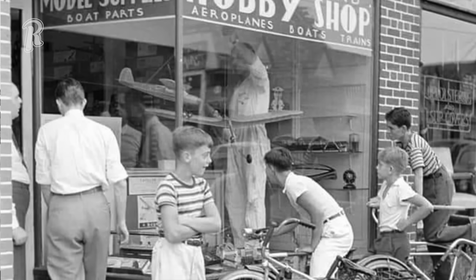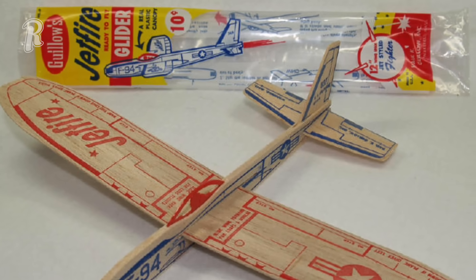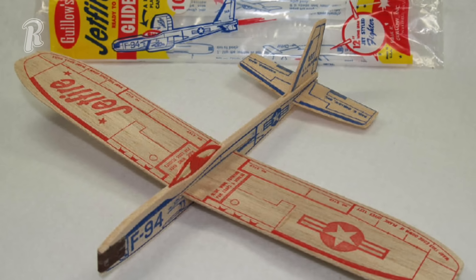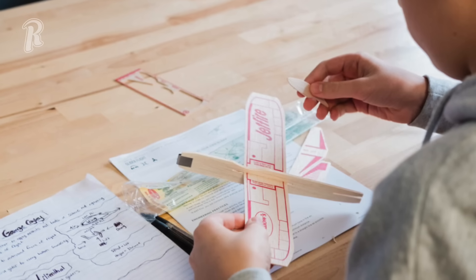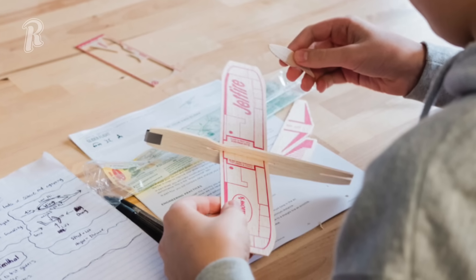Hobby shops were always a go-to place on a Saturday morning, and these balsa wood gliders were a popular toy to buy back then. You just opened the package, slid the wings and tail into the slots, and you were ready to go flying. Tossing them in the air and hoping they didn't land on a roof or in a tree was always part of the fun. And if you were really lucky, you had one that used a rubber band that could be wound up so it flew under its own power.